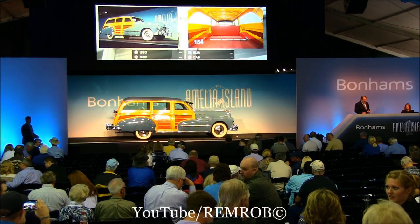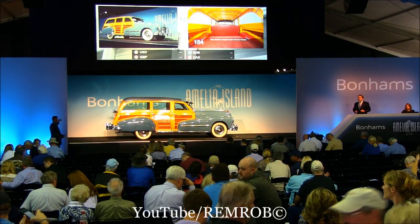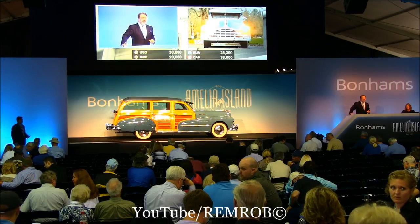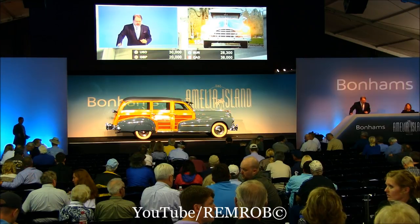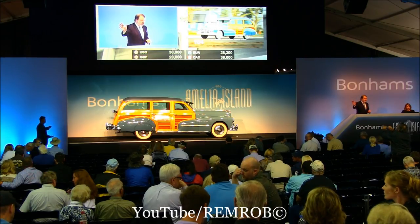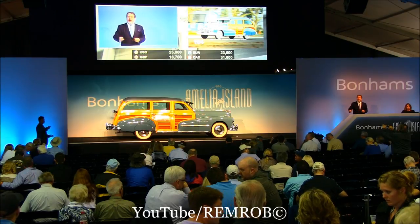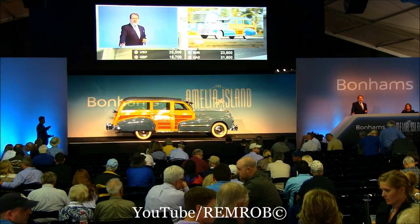Where should we start this one? 30,000 for it? Come along — 30,000, let's open the bidding. 30,000 — do I have a bid? 30,000 anyway. 35,000? 25,000 — I've taken a bid over here. 25,000 it is. At 25,000.